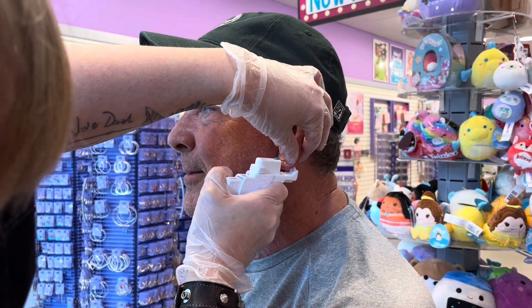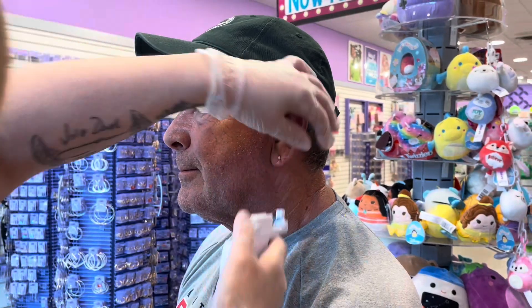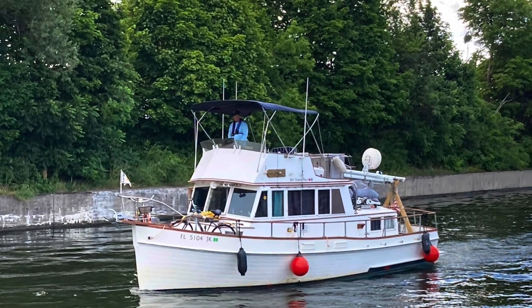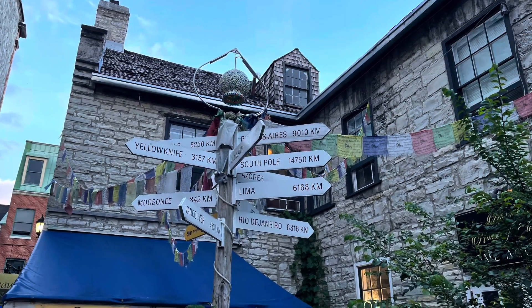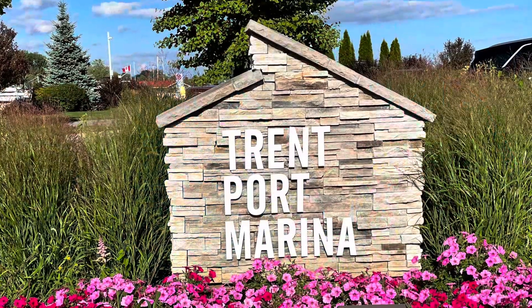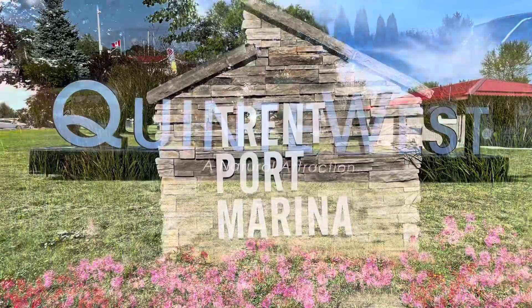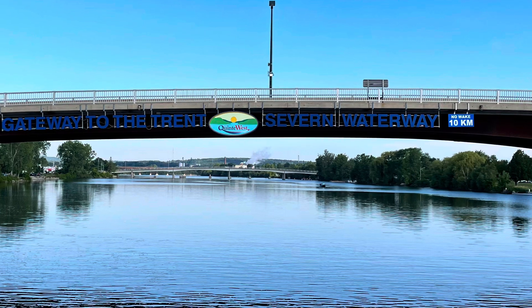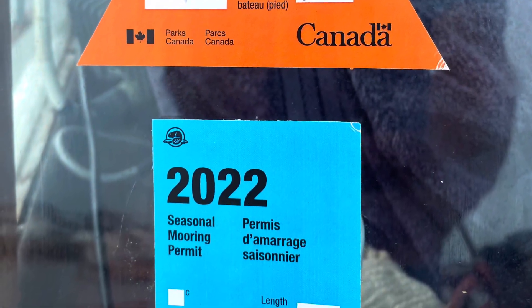Start the video. Are you taping? Yep. Okay. Whoa, that was nothing. That's so cool.